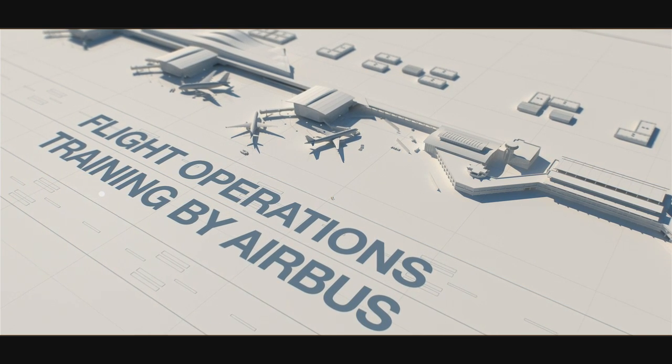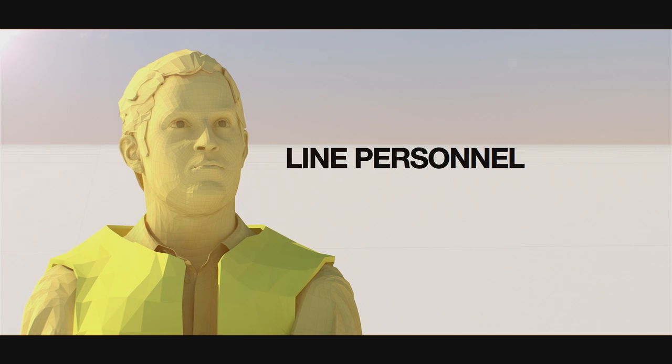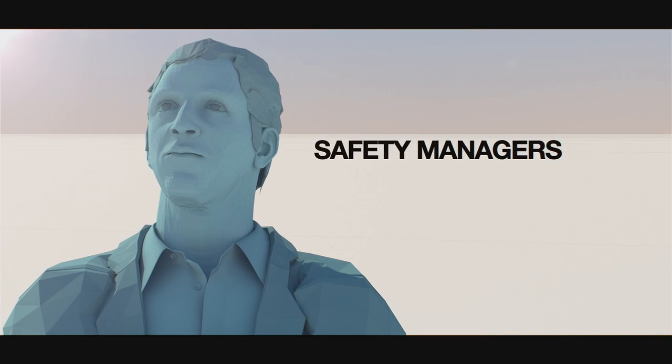Airbus offers a range of innovative training courses to train the various actors in the airline: the line personnel, the flight operations engineers and the safety managers.